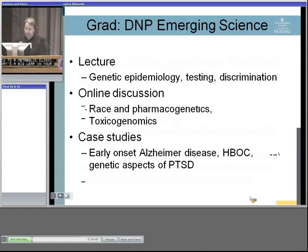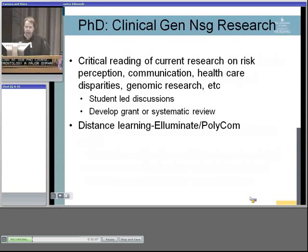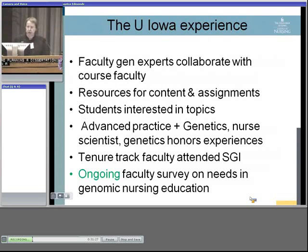Like many places, we have a DNP program, and genetics is in our emerging science course. Sandy gives a presentation on aging at our PhD course — gerontology is a major emphasis at our university. At the PhD level, we have a seminar in collaboration with students from Clemson and other universities through distance learning, often for people planning a dissertation on a genetics topic who want to be in a seminar course examining the literature.